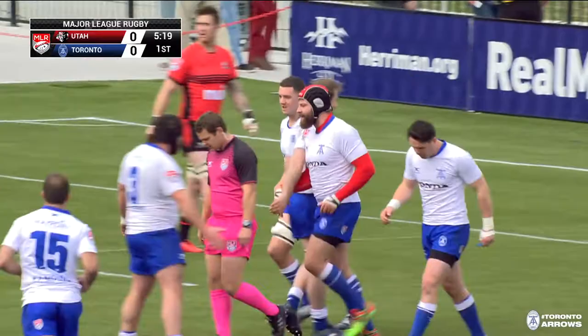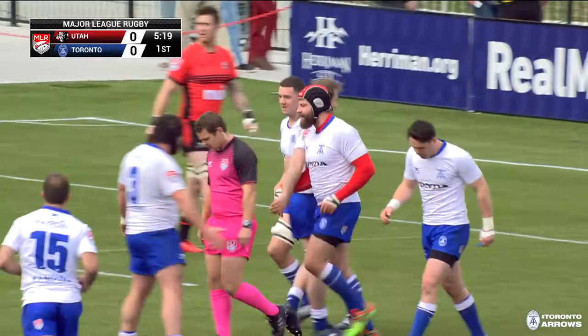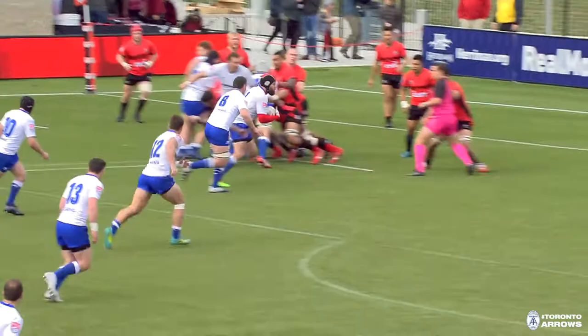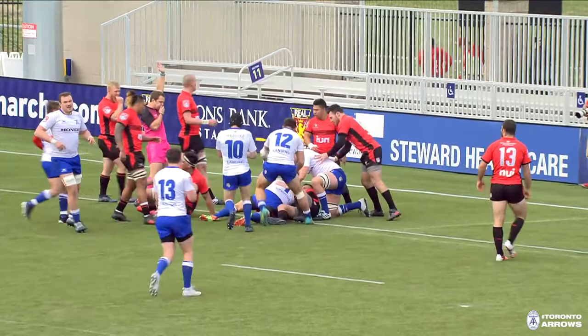It's 5-0 Arrows. You see why they went to the corner there — that was a pretty basic set piece and just perfectly executed. Off the line-out, Utah doesn't commit any jumpers; they want to defend them all. The Arrows fake them all, go for a quick offload out the back, and then an easy try for the big man. Five points for the Arrows.